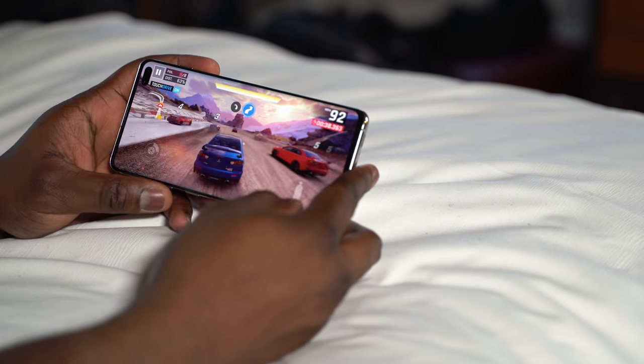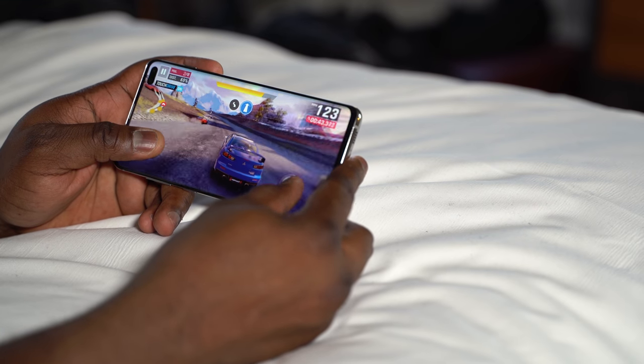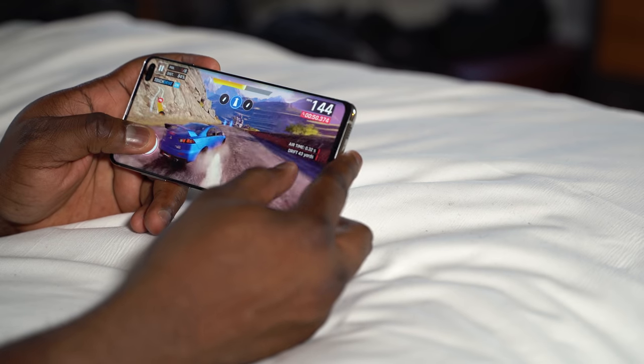Going back to that Snapdragon 855 processor — gaming on this is really good. You can check out our gaming videos; we did a general one and a PUBG one. I'm terrible at PUBG on mobile, but that's not the point — it ran really well. The cooling also handled pretty well, staying around the standard 95 degrees Fahrenheit. Over the last couple of months, it's handled that consistently. It's just a very smooth process.